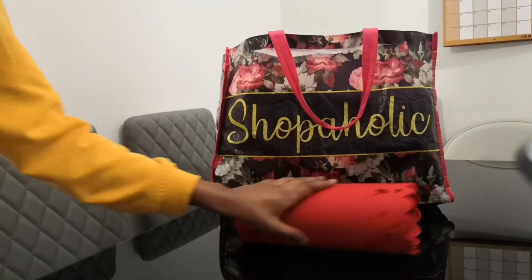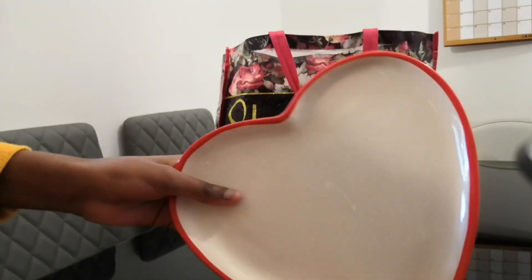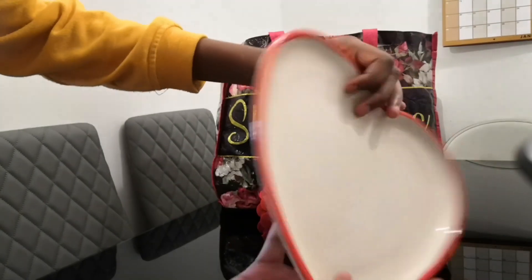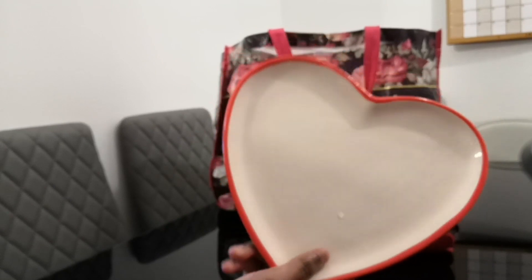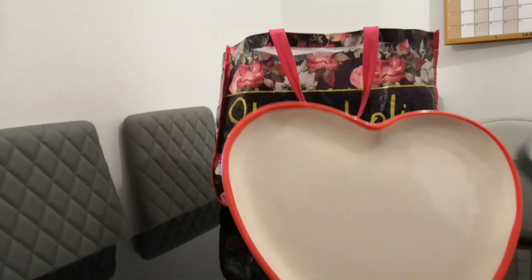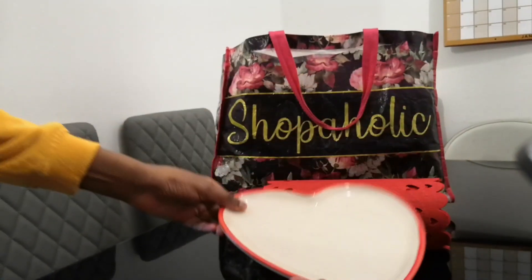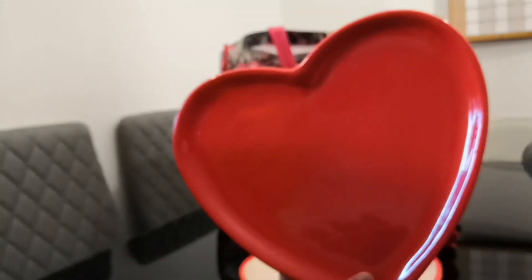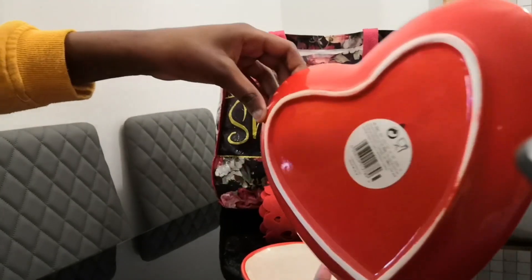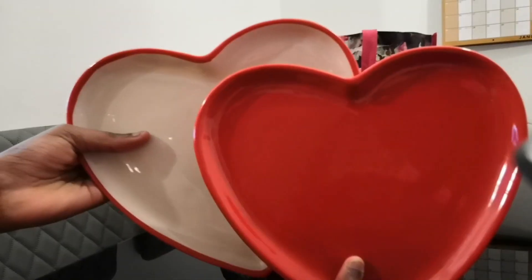Next item from their Valentine's section: we have this plate. There were two different colors — white inside or red inside — so we got two of each. Here is the first one for a pound, it looks really pretty. You can do anything with it, not just Valentine's Day. And here is the red one — just plain red with a bit of white on one side, also one pound. They look really pretty together, absolutely amazing buys from Poundland.